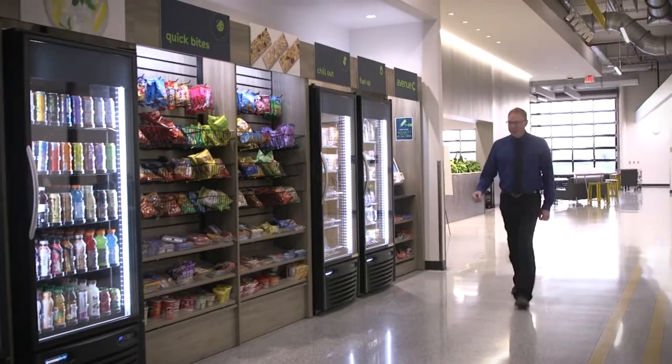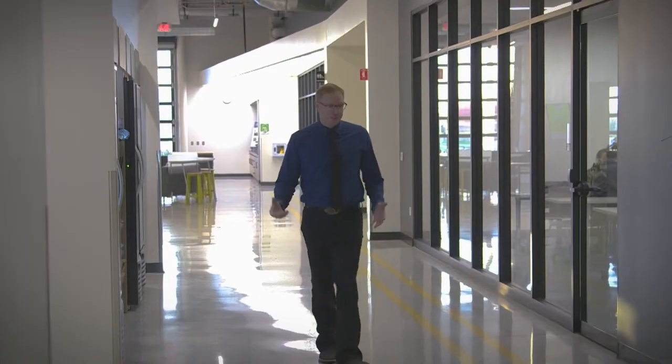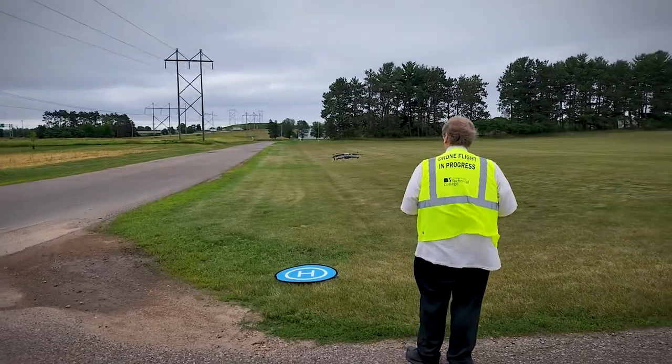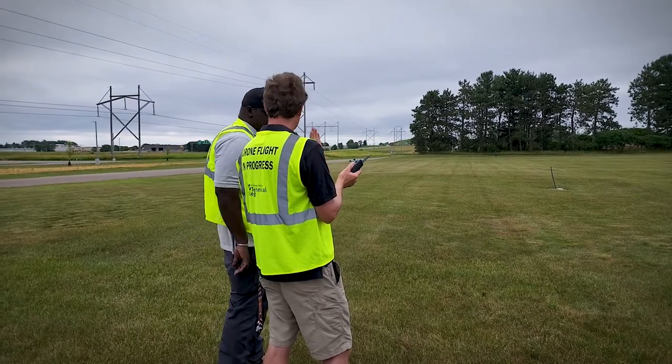As we're headed down to Auto Collision you're going to see a couple of things. We've got food out here — this is a self-service food vending space so students don't have to leave to get food. We also have our drone program, an opportunity for students to learn, fly drones, and get ready to take their FAA license test.